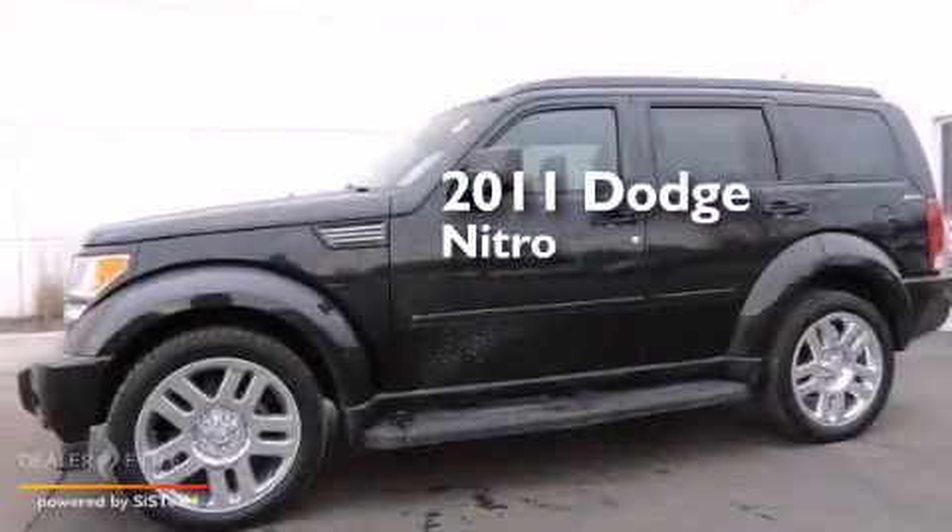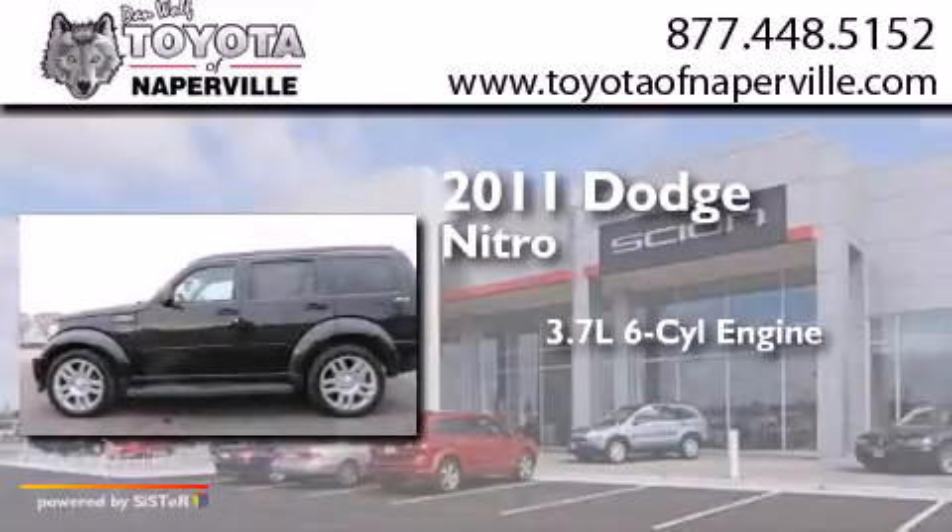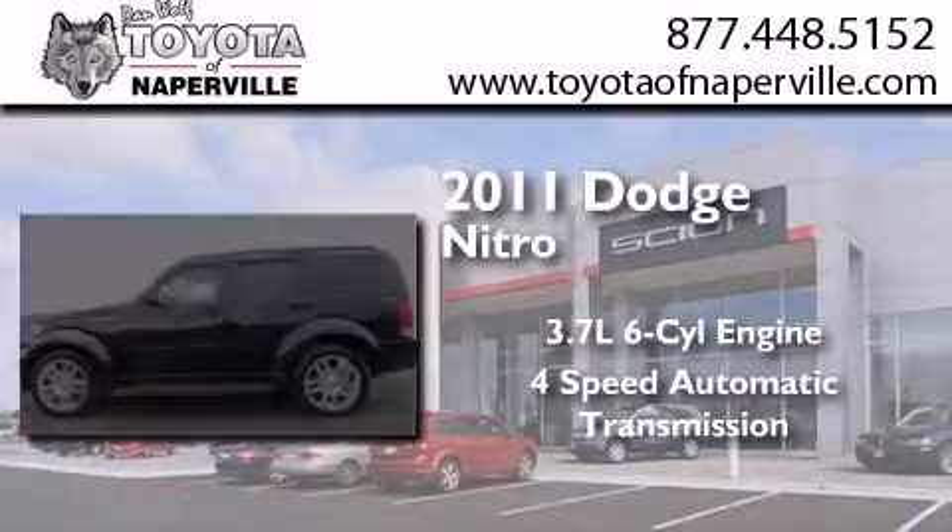This is a 2011 Dodge Nitro. It has a 3.7-liter, six-cylinder engine, a four-speed automatic transmission, and four-wheel drive.